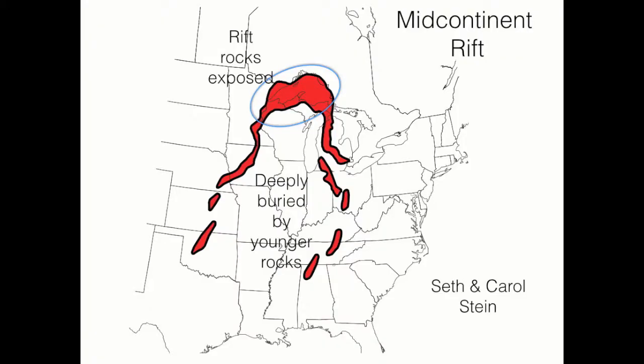Geophysics shows us that the rift continues for thousands of miles across North America. But everywhere except around Lake Superior, the rift is buried.